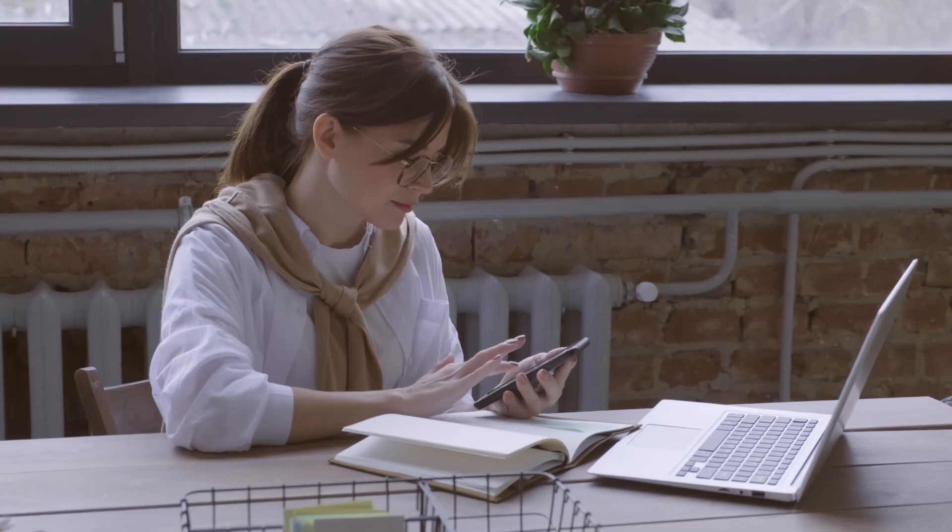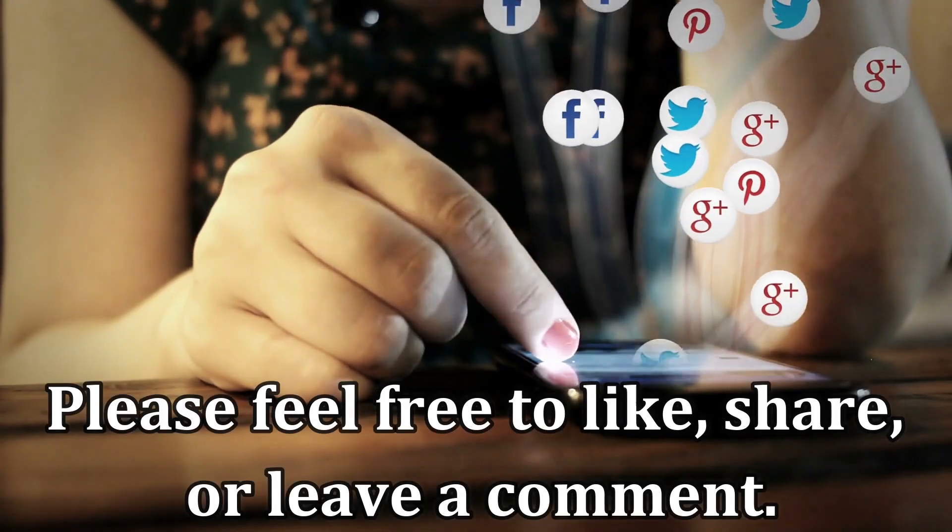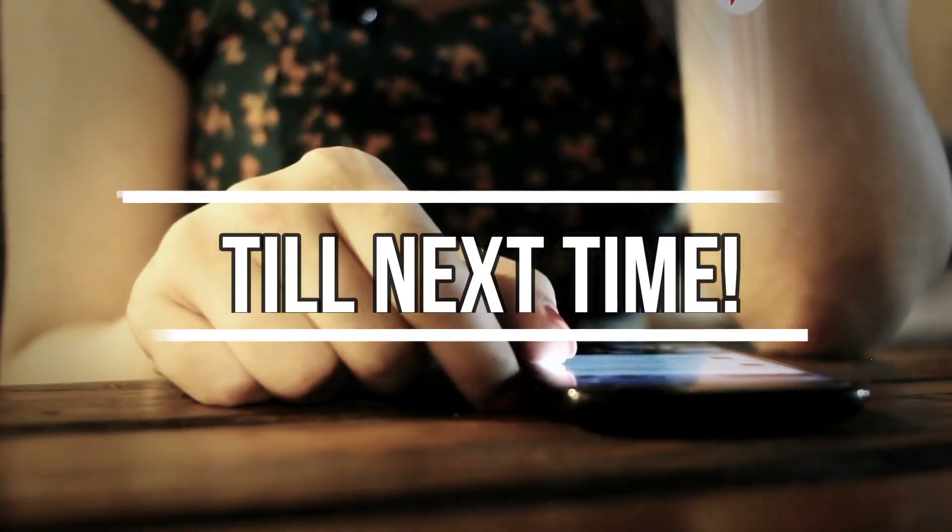There you go folks! I hope this helps! Feel free to like, share, or leave a comment! Thank you for watching!